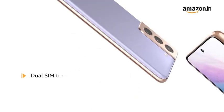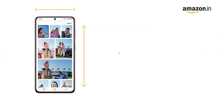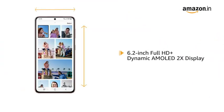It comes with dual SIM. Both slots support 5G on dual standby. The Samsung Galaxy S21 has a 6.2-inch Full HD Plus Dynamic AMOLED 2X display for an immersive viewing experience.